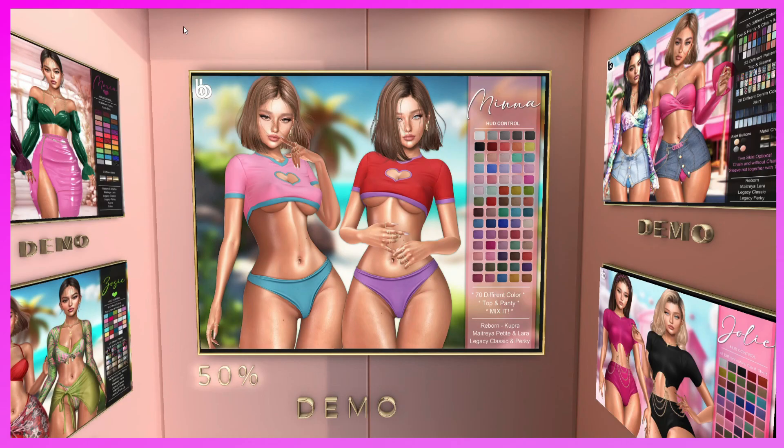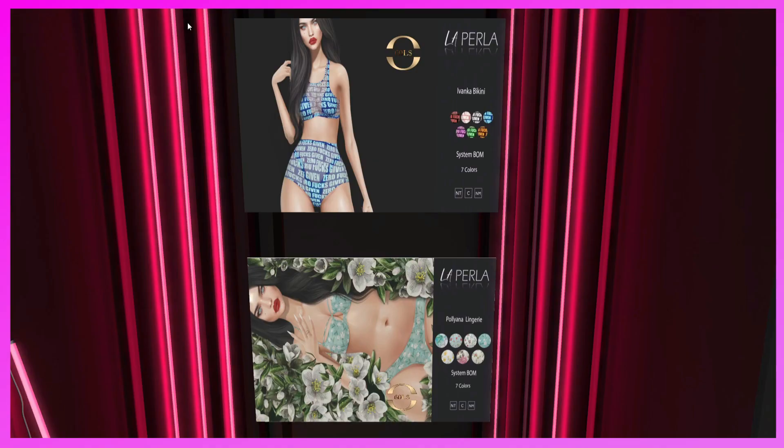This is the Ben's Beauty booth. They have the Mina Outfit in 70 different colors — top and panty mix. Compatible with Reborn, Cupra, Maitreya Petite, regular, Legacy Classic, and Perky. Ben's Beauty always makes really cute stuff — definitely come and check out this booth.